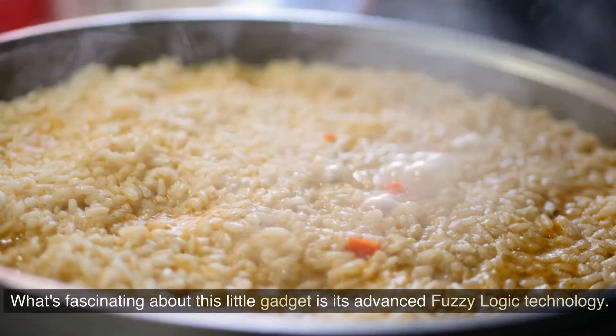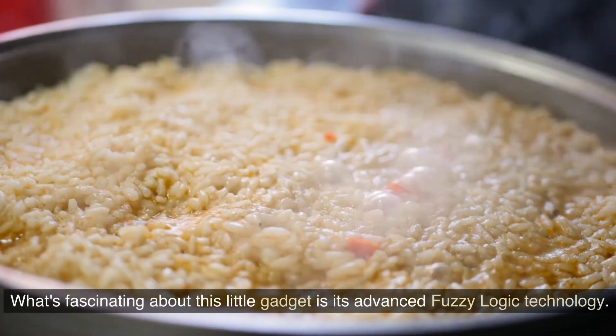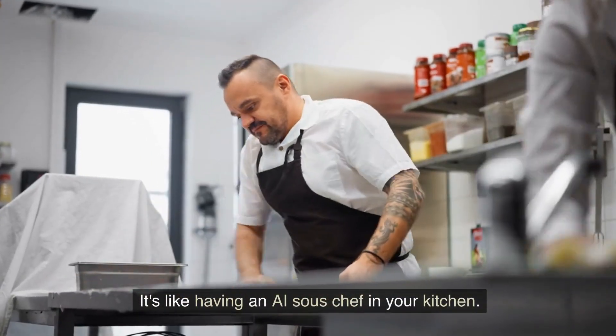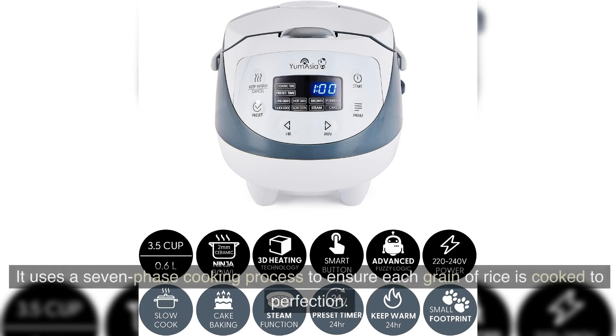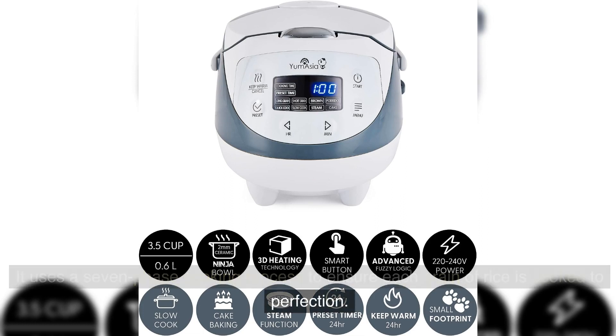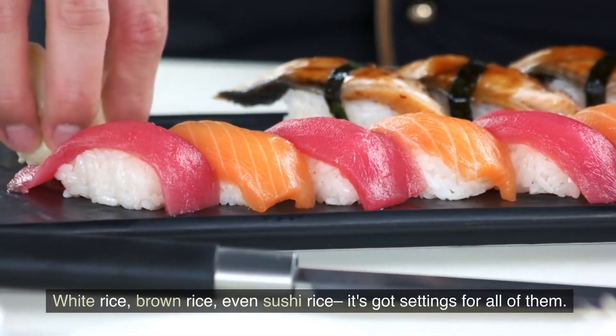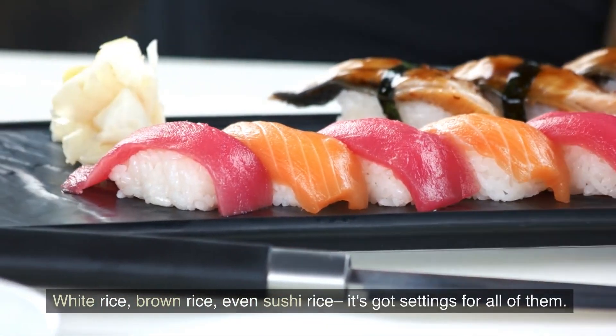What's fascinating about this little gadget is its advanced fuzzy logic technology. It's like having an AI sous chef in your kitchen. It uses a seven-phase cooking process to ensure each grain of rice is cooked to perfection. White rice, brown rice, even sushi rice — it's got settings for all of them.